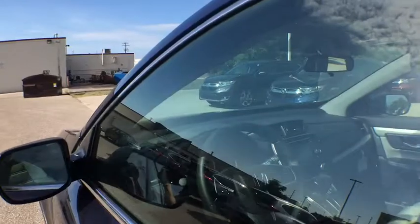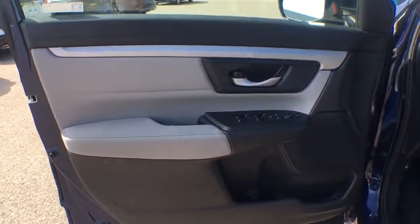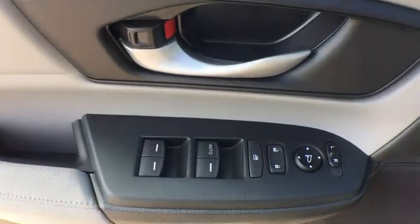Remote keyless entry, rear window wiper, cloth seat trim, front reading lamps, front bucket seats, driver vanity mirror, and tilt steering wheel.